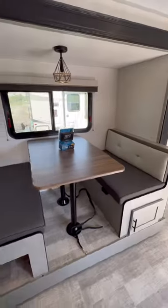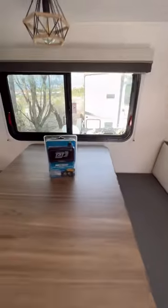The bunks are big, almost twin size, with curtains over each one. The dinette is in a slide and there's plenty of storage under the seating in there.